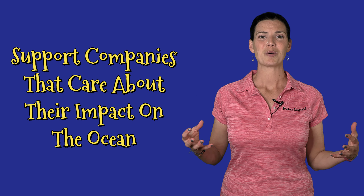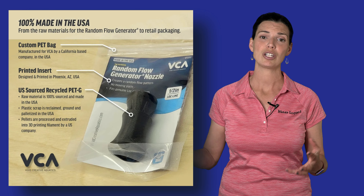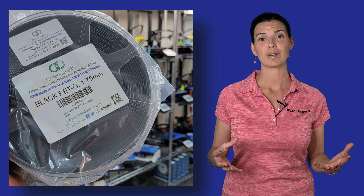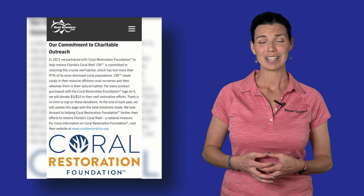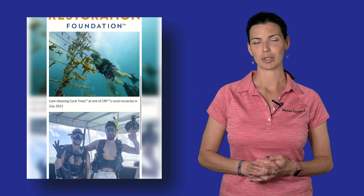The next thing you can do is support companies that support the ocean. Companies like Vivid Creative Aquatics are transitioning the plastics in their products to recycled plastics. Other companies like Reef Breeders are partnering with organizations like the Coral Restoration Foundation and donating a portion of sales from specific items to help support coral research.